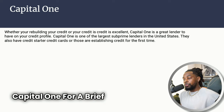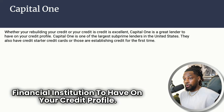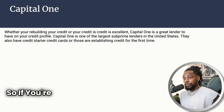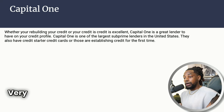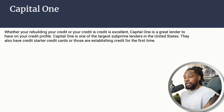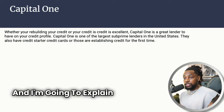Whether you're trying to rebuild your credit or your credit is excellent, Capital One is a great financial institution to have on your credit profile. They are one of the largest subprime lenders available, so if you're starting with credit for the first time or rebuilding, this is one of the major institutions that will be very loose with giving you credit cards. That's where we get the misconception that Capital One may not be a good institution as we go from bad to fair to excellent credit.